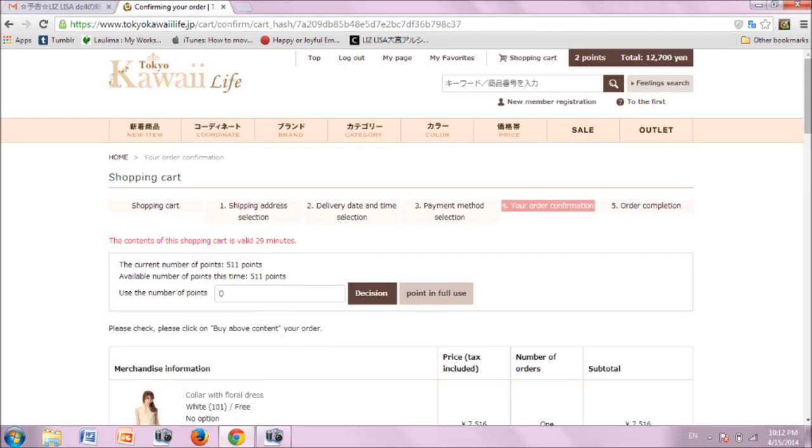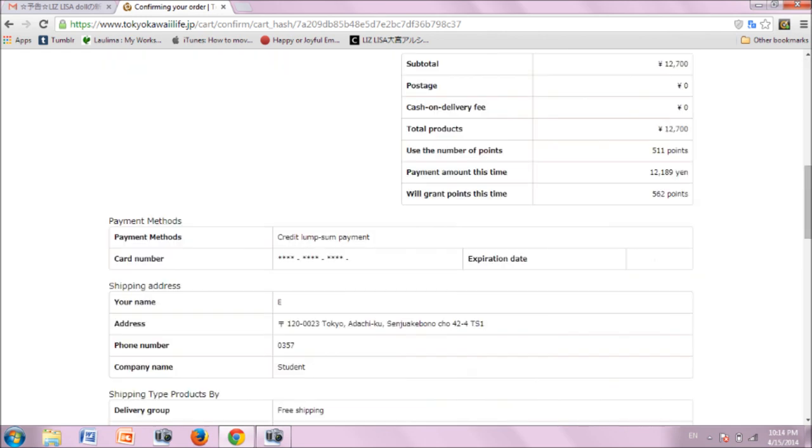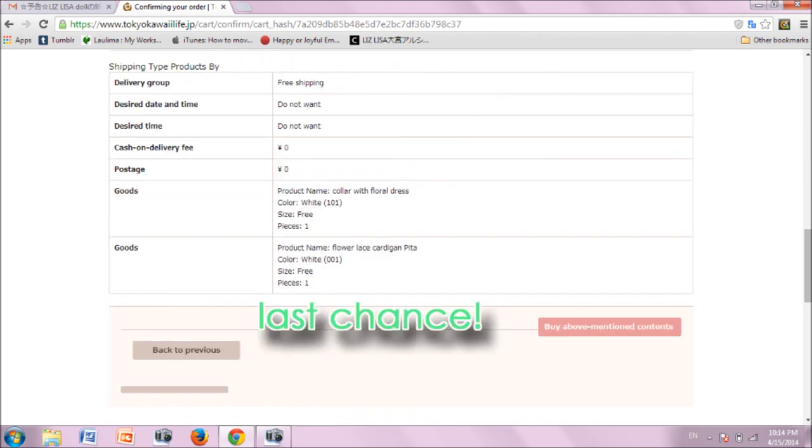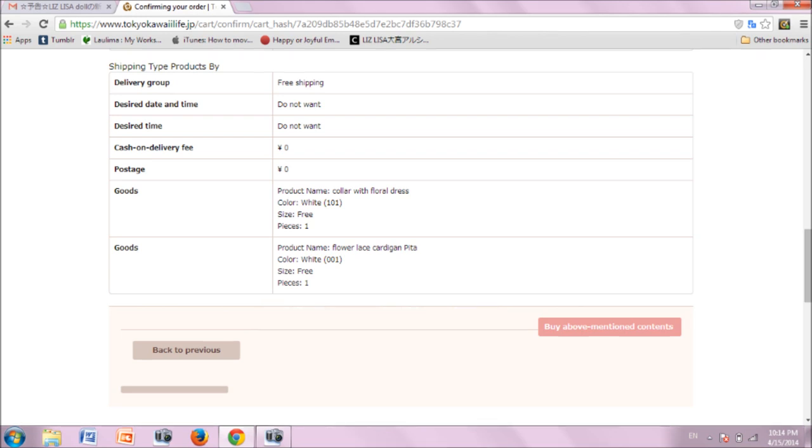At the top here, I have points available for use because I have purchased in the past. If you are a return customer, enter the points you wish to use and click the left button. If you are a first-time buyer, you probably don't have any and should skip this step. Scroll down the page and check to be sure that all the information is correct. This is your last chance to go back and correct anything before your order is submitted. Orders with Tokyo Kawaii Life cannot be cancelled, so please be sure of what you are purchasing. When you are ready, click the pink button on the right to complete your transaction.